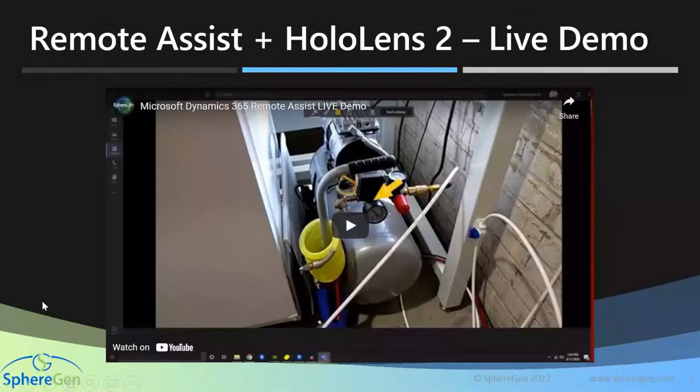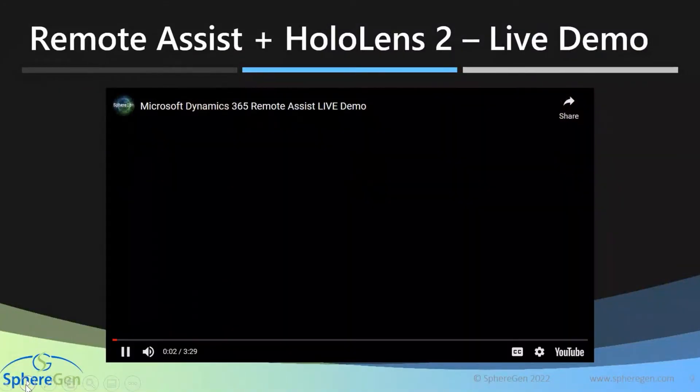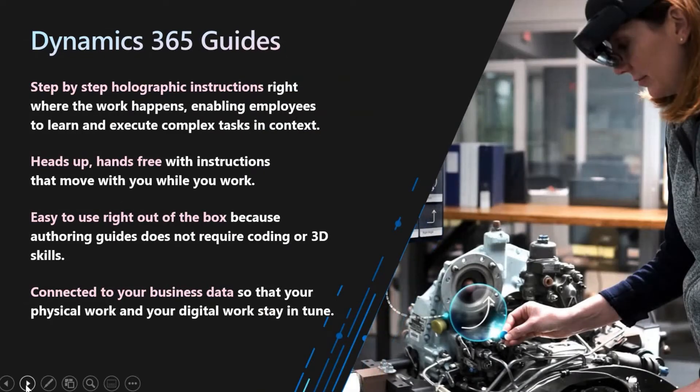The machine is back in operation. Chris wraps up the break-fix session, telling Will to ring him if any other issues arise. That was an example of what can be done with Remote Assist for a break-fix on a piece of machinery — guiding someone remotely through the proper steps to get equipment up and running without having to travel to the site. Next, the demo will show the power of Dynamics 365 Guides, an out-of-the-box application from Microsoft built to run on the HoloLens, with a mobile version also on the way.